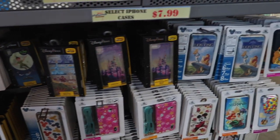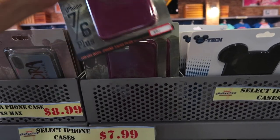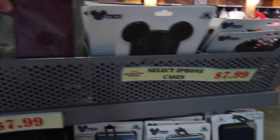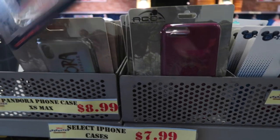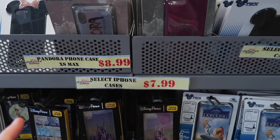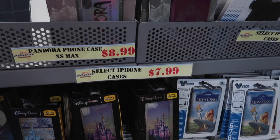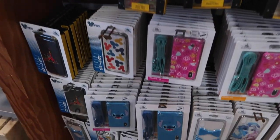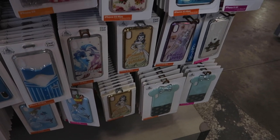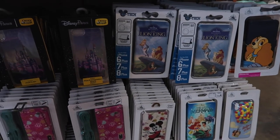We're over by the phone cases now. I really don't see anything too new. One Pandora case is still 99 cents; I saw that some were $7.99. Another Pandora one is $8.99. A lot of these phone cases were $7.99 before, but now some are $8.99. I'll give you guys a quick glance — I always love that Dapper Dan one, I think it's really cool. That's kind of the update on the phone cases — not much of an update at all.